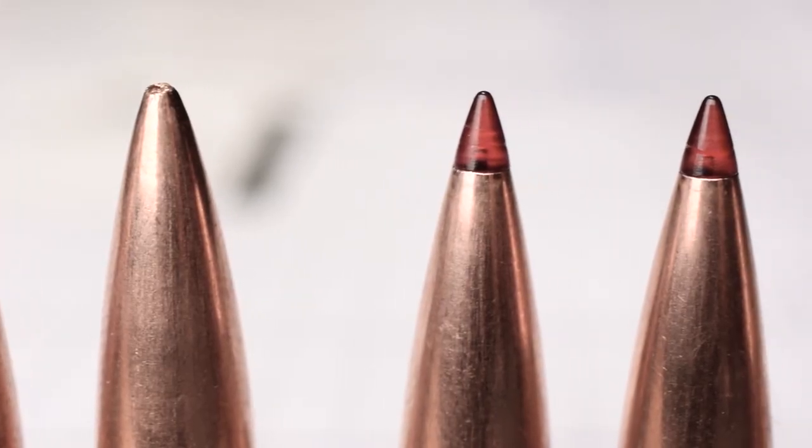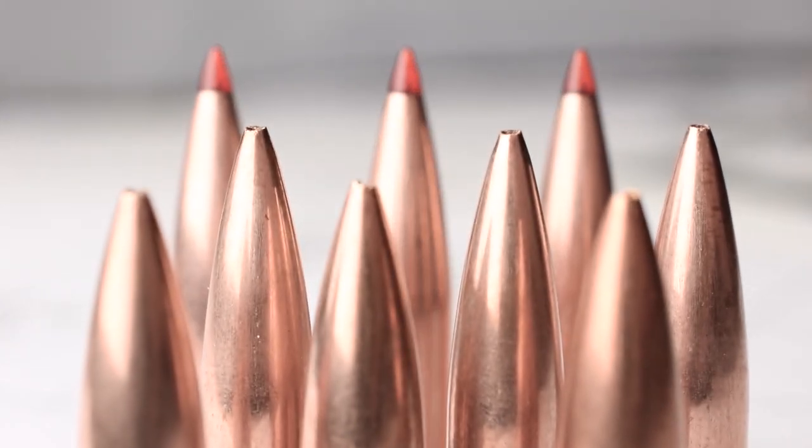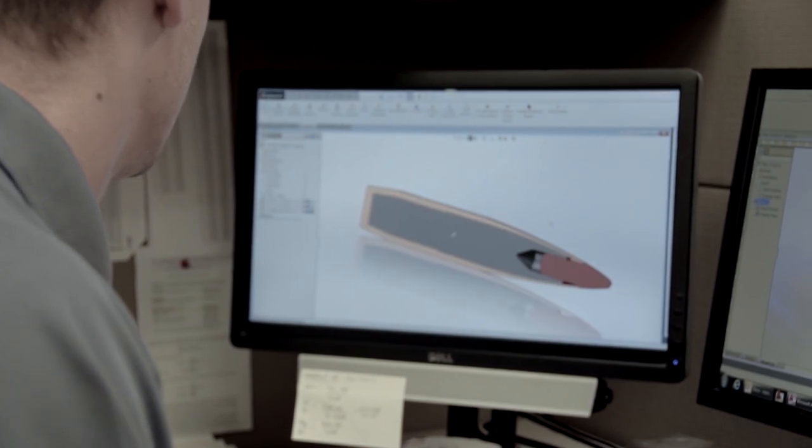The Hornady heat shield tip provides a consistent ballistic coefficient throughout the bullet's entire flight path, and it also provides controlled expansion capabilities. Upon impact, the heat shield tip is slammed back into the frontal cavity, causing a controlled expansion of the bullet.